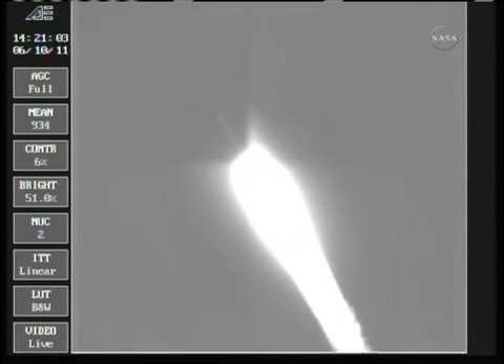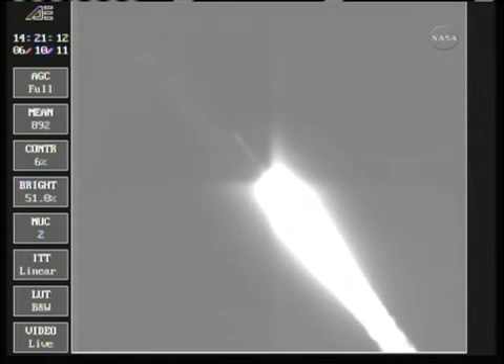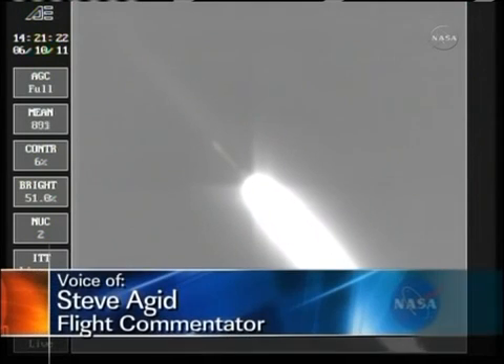49 seconds in, max Q — maximum dynamic pressure on the vehicle. Coming up on the 1-minute mark as we're standing by for solid burnout. Chamber pressure beginning to drop in the solids. We have burnout. We'll be holding on to those solids for about another 30 seconds to assure we have a safe water impact point. 1 minute, 13 seconds into the flight.